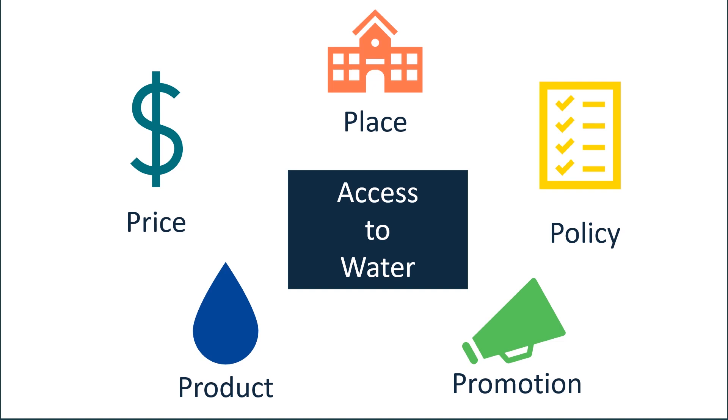Once that is established, schools can address other aspects of water access, including ensuring that the product is appealing, ensuring that the price is competitive with other beverage choices, or in the case of water fountains, there is no charge, placing water in multiple locations throughout the school for students and staff to access, including language about water access in school and district level policies, and promoting water as an optimal beverage choice.